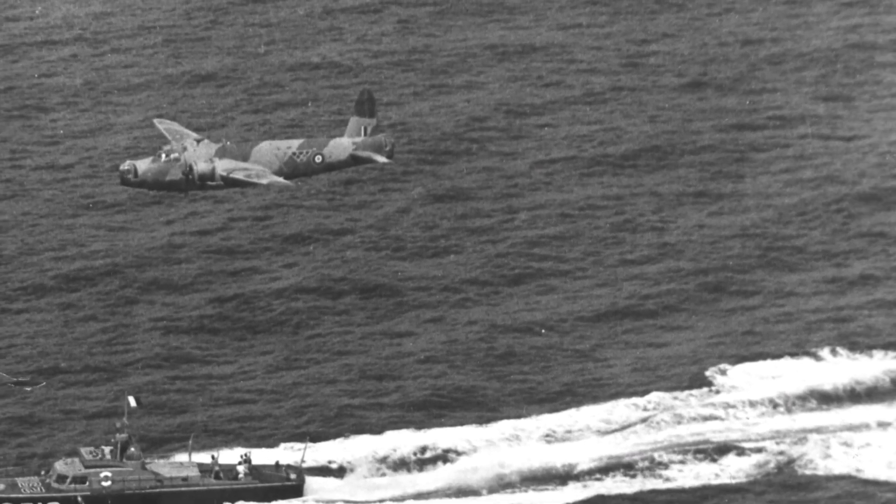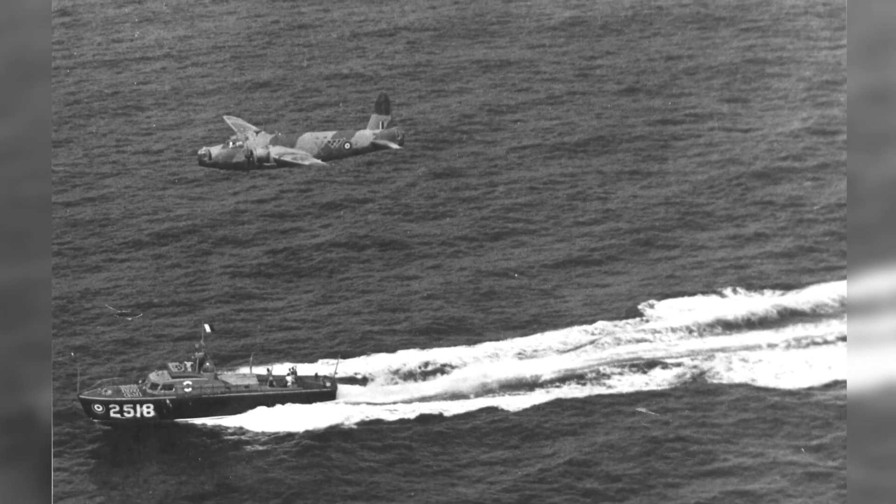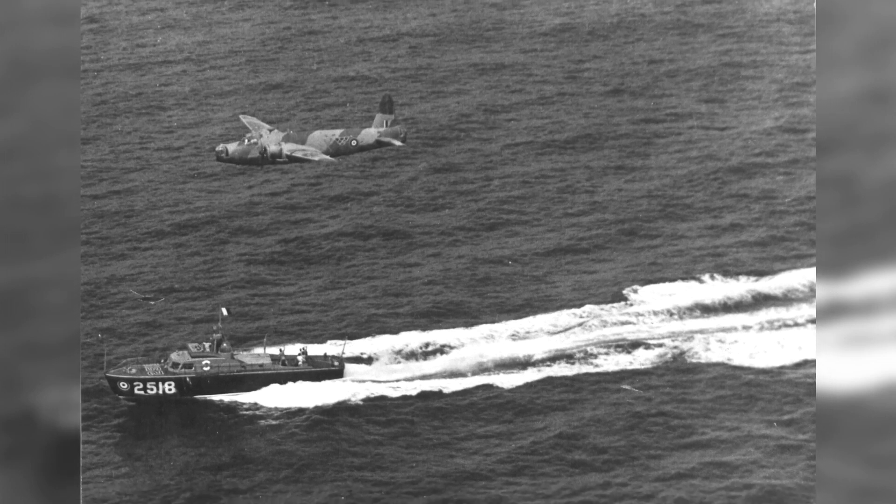A photo of a RAF air-sea rescue launch and a Wellington bomber heading to rescue a downed crew off the coast of Solum, Egypt, taken between 1941 and 1944.